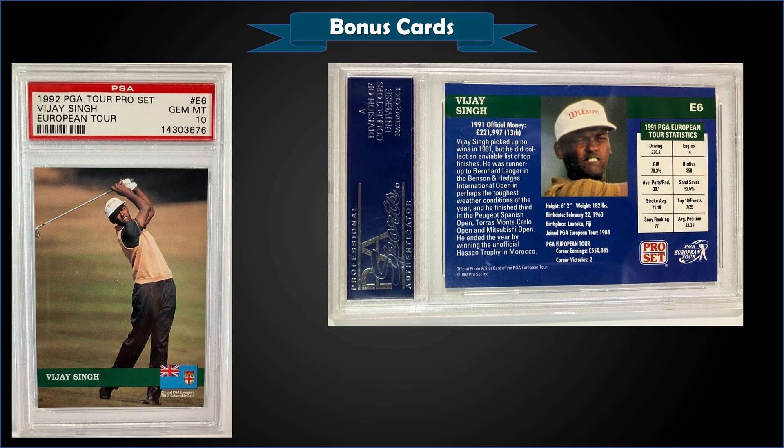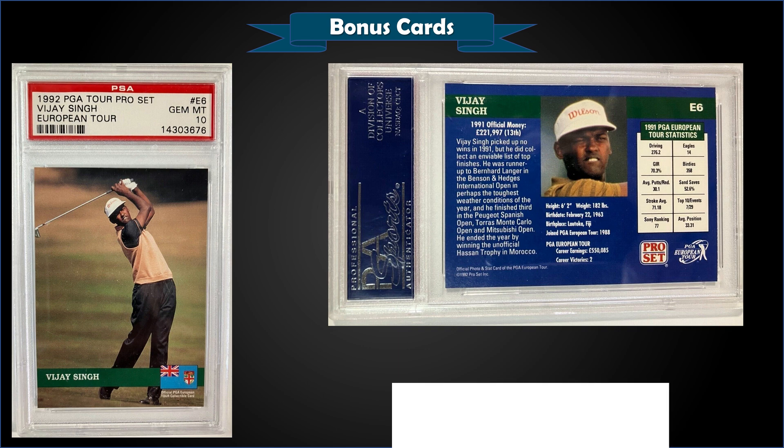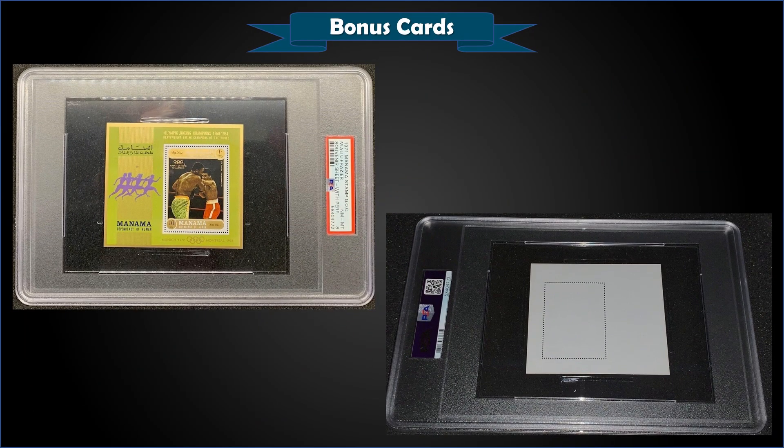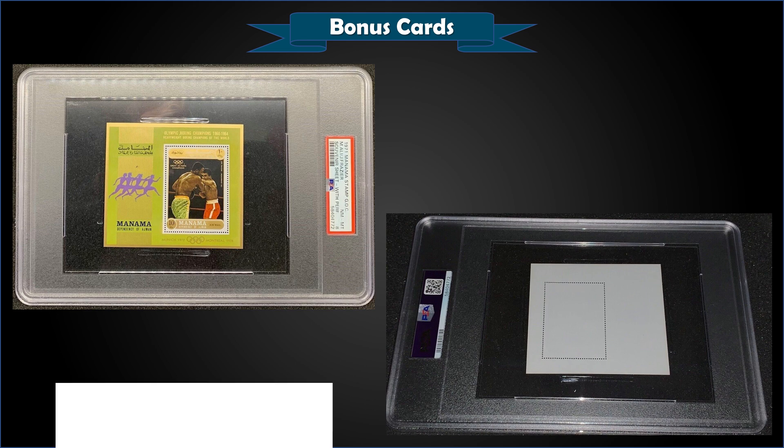From 1992 PGA Tour Pro Set European Tour, we have Vijay Singh graded Gem Mint PSA 10, sold at auction for $56. Pop of 16 in a Gem Mint slab. From 1971 Manama Stamps, we have a Muhammad Ali and Joe Frazier commemorative stamp graded Near Mint-Mint PSA 8, sold at auction for $86. Pop of 10, with 16 graded higher, the highest being six Gem Mint 10s.